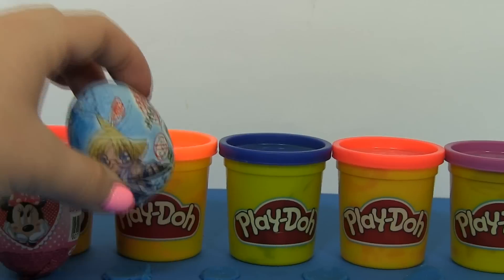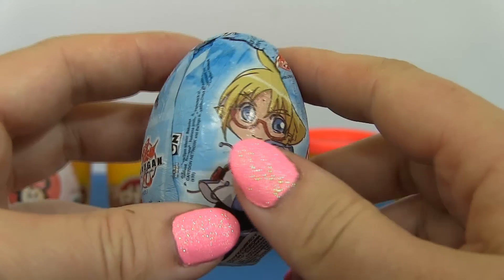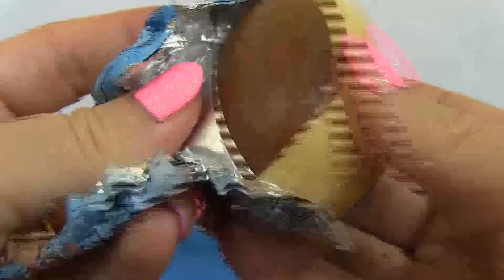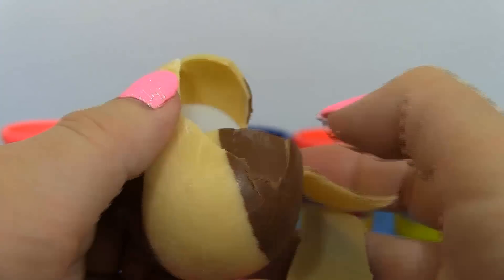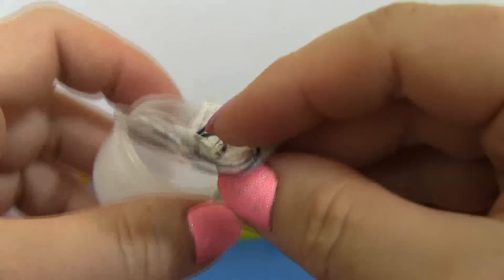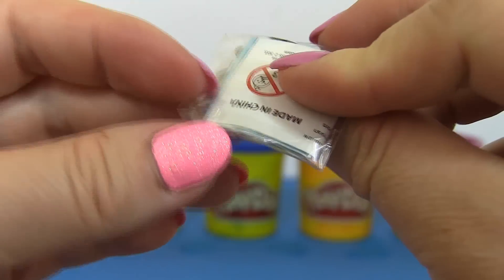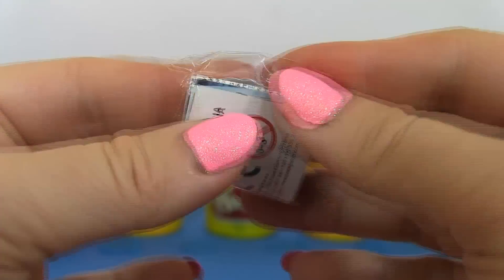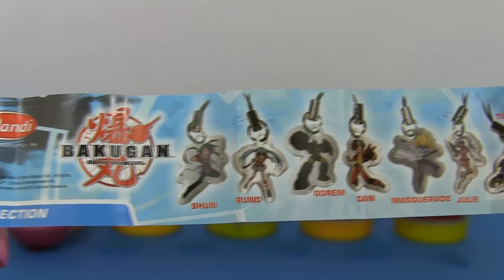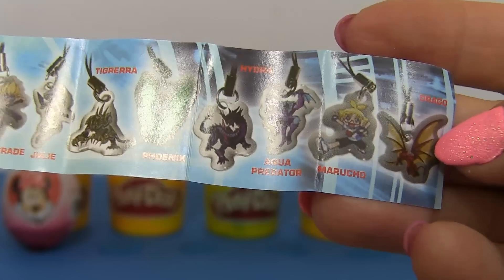Surprise! Look, it's a Bakugan surprise egg! Let's see what's inside! It's colorful chocolate! What could that be? Look, it's a keychain! And look at all those characters! Wow!